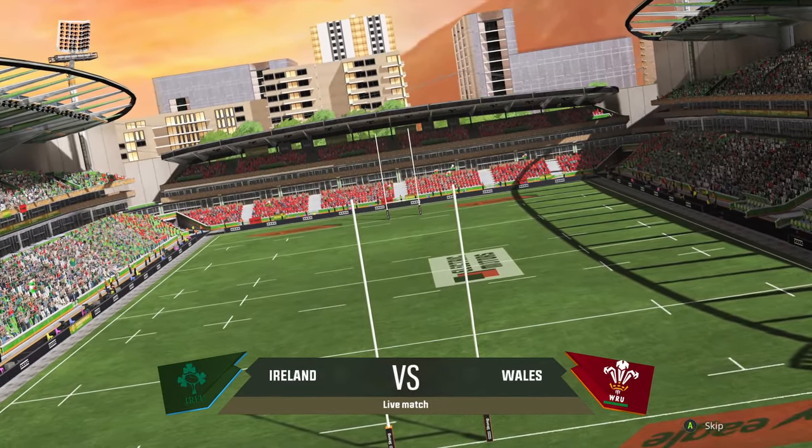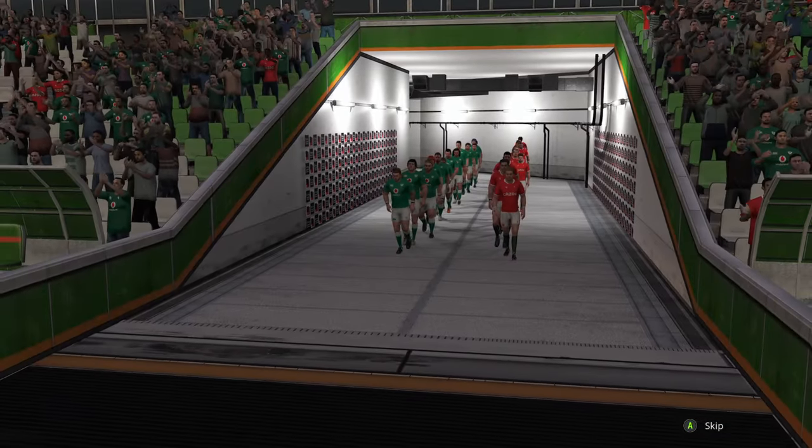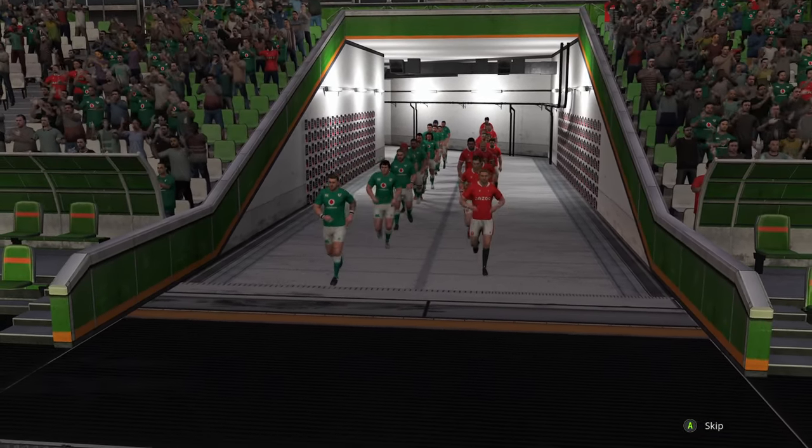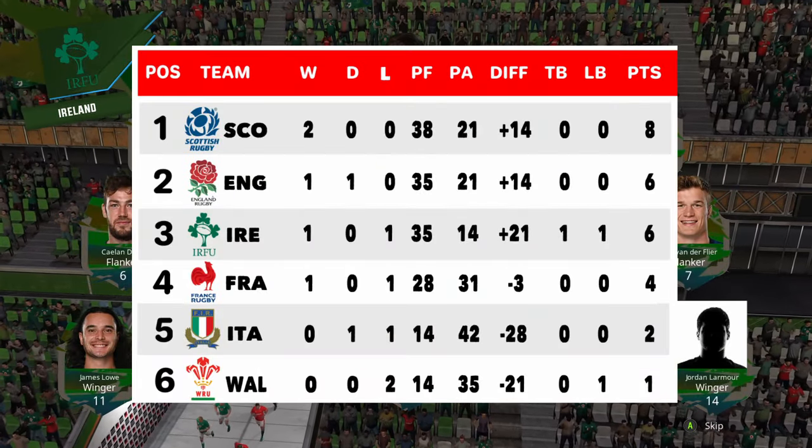Good afternoon everybody, welcome to round three of the Madragon Six Nations Series. Ireland going up against Wales today, taking a look at how these two teams are performing in the Madragon Series.